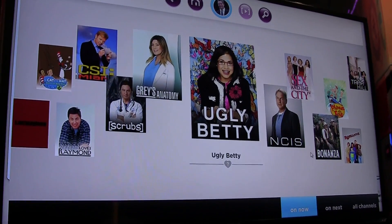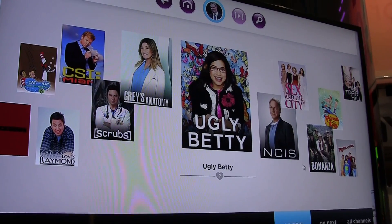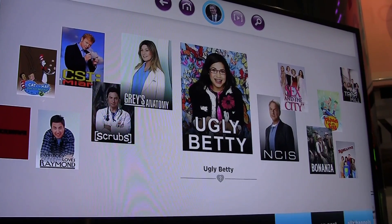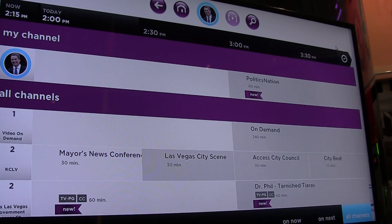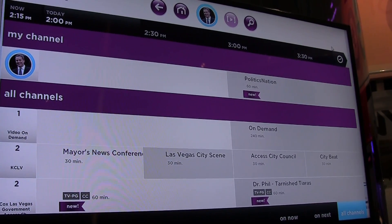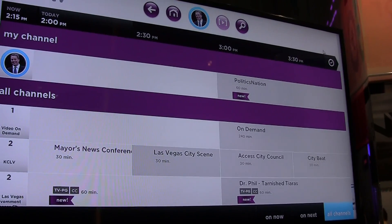Jumping here into the live TV page — this is a collage of recommended content based on your viewing habits. It takes what you like and makes its best guess at what you think you'll enjoy. We also have a great guide with content, as well as what we call My Channel. It's a curated personal channel of content, contextual to time and day, so My Channel on Sunday night will be different from My Channel on Wednesday afternoon.